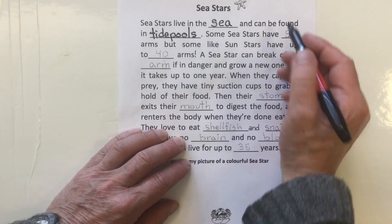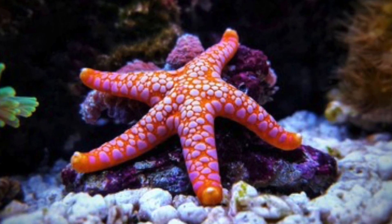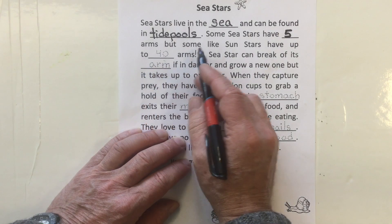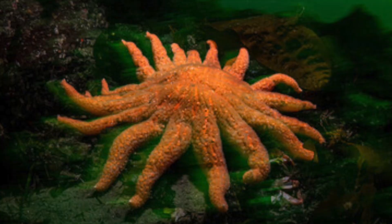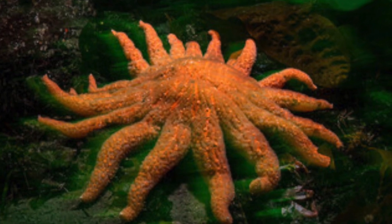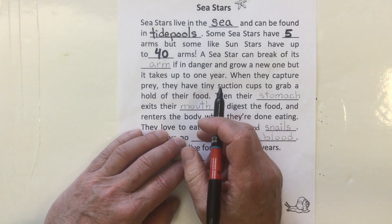Some sea stars have five arms, but some, like the sun stars, have up to 40 arms. Holy smokes, I've seen lots with 10, but 40 — that's amazing.